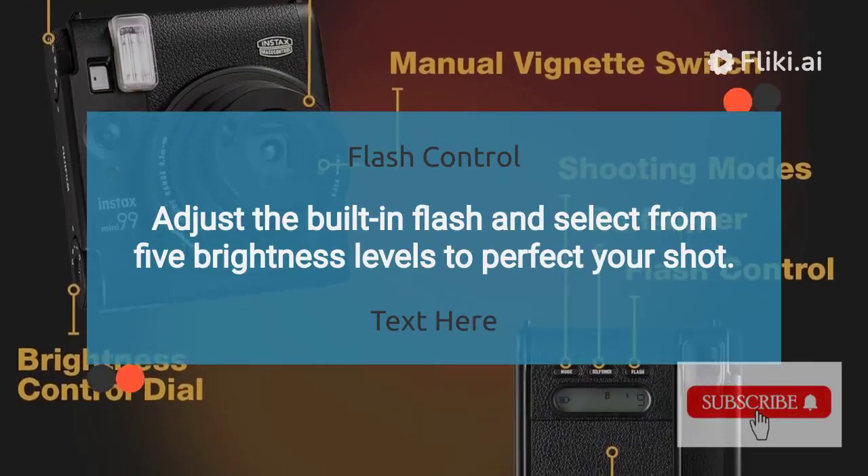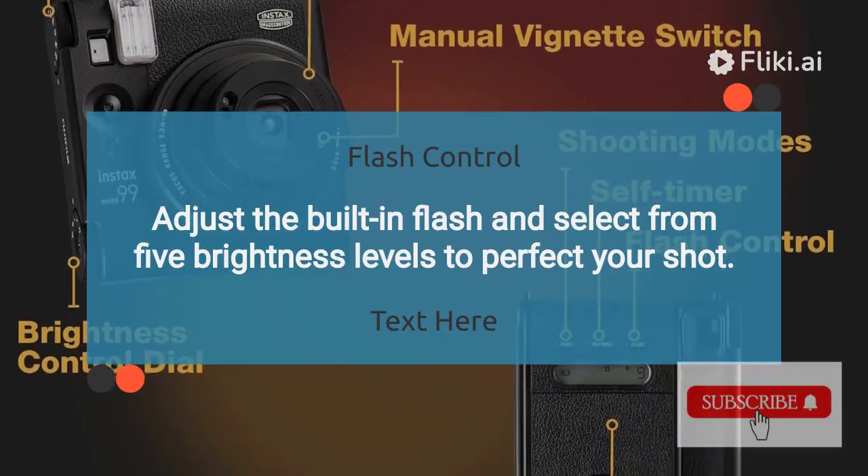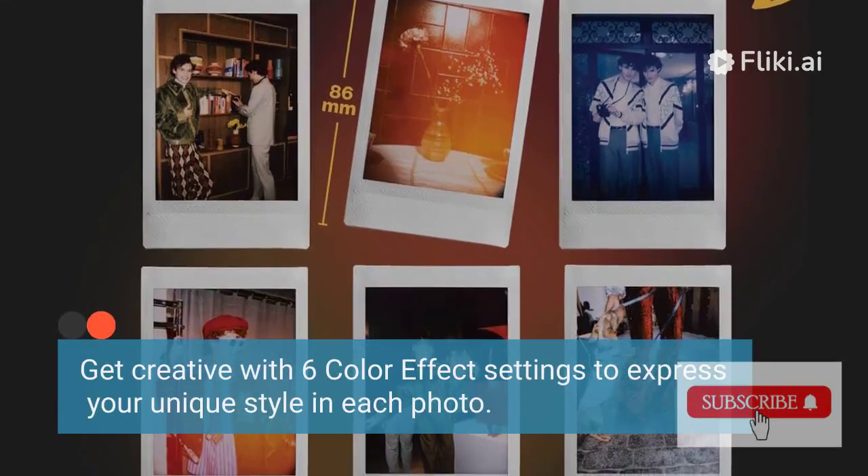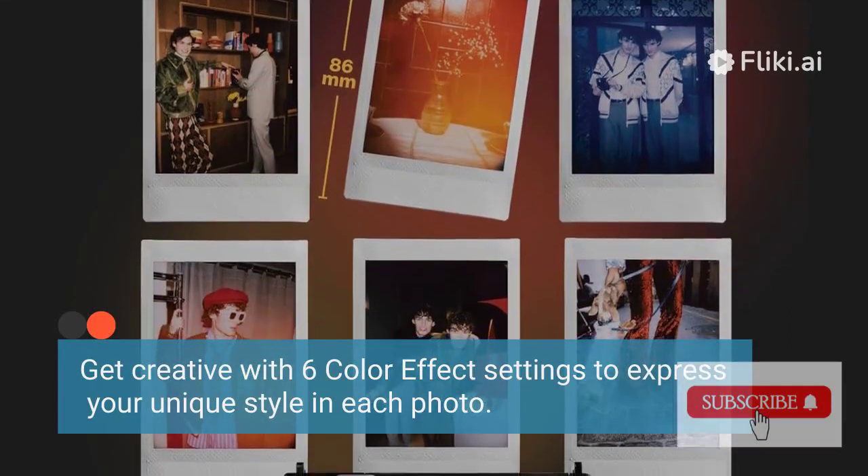Adjust the built-in flash and select from five brightness levels to perfect your shot. Get creative with six color effect settings to express your unique style in each photo.